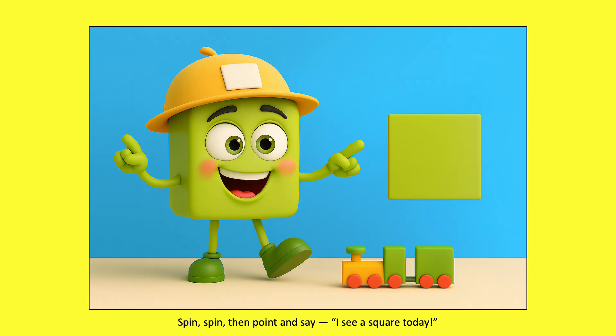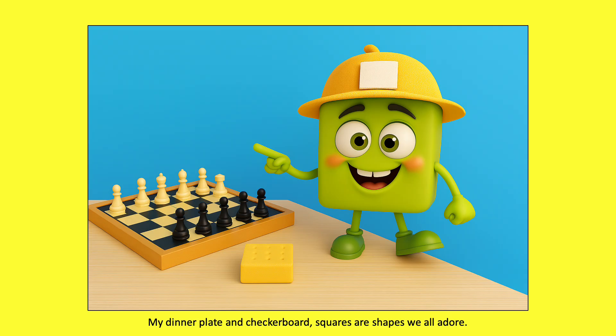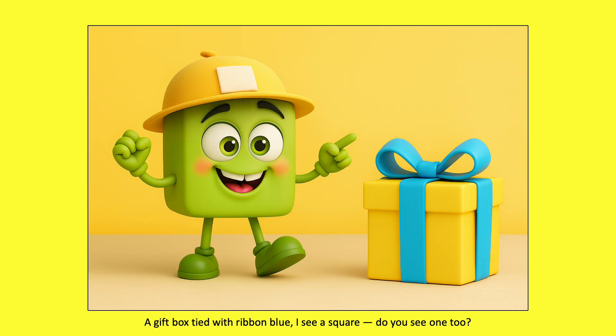Spin, spin, then point and say: I see a square today. My dinner plate and checkerboard. Squares are shapes we all adore. A gift box tied with ribbon blue. I see a square. Do you see one too?